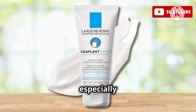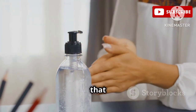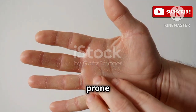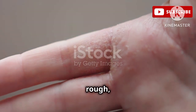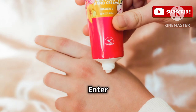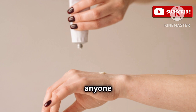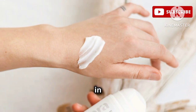Let's be real — our hands go through a lot, especially with all the hand sanitizer we've been using lately. With the constant need to keep our hands clean, it's no wonder they end up feeling dry and overworked. Every time we apply sanitizer, it's like stripping away the natural oils that keep our skin soft and supple. Dry hands can actually become more susceptible to irritation and even infections. Enter the La Roche-Posay Cicaplast Hand Cream — a little tube of magic that's a game-changer for anyone dealing with dry, irritated hands. It's packed with ingredients designed to soothe and repair the skin barrier.